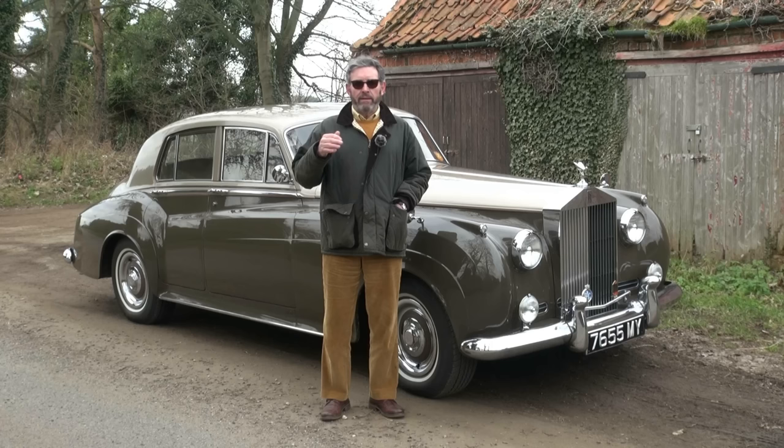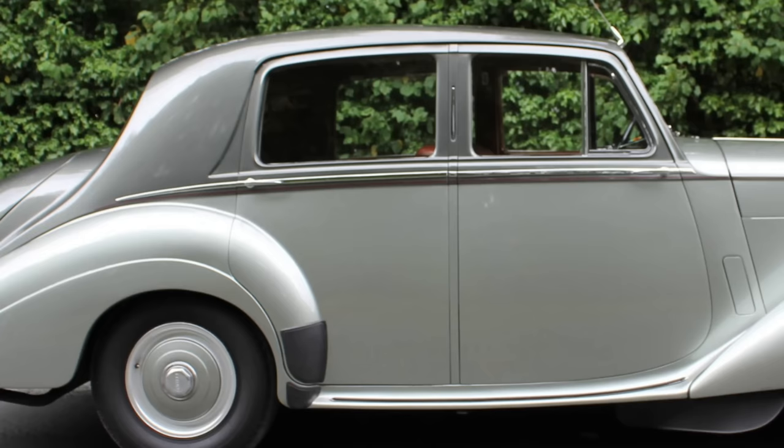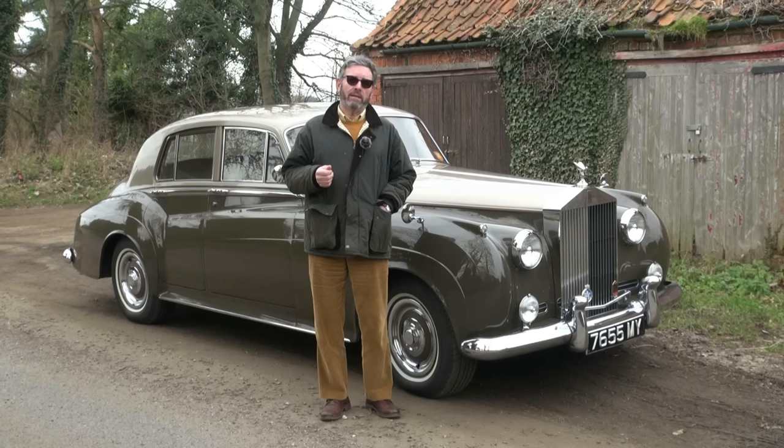That model later got an enlarged engine — enlarged to four and a half litre — and then in the early 1950s you saw the introduction of the R-type Bentley, which was essentially the same basic Mark VI design but with a longer boot. The automatic gearbox also became an option. That model ran right through until the end of 1954 as the R-type and as the Rolls-Royce Silver Dawn.